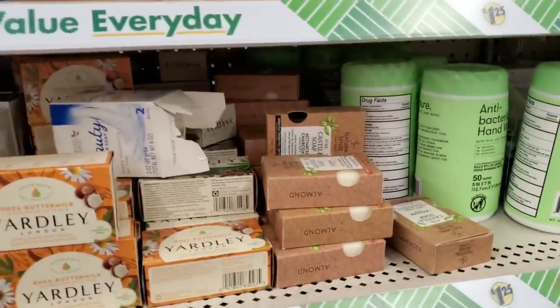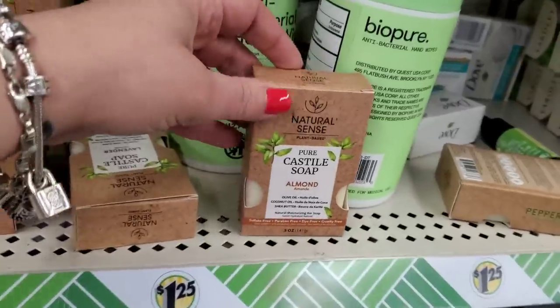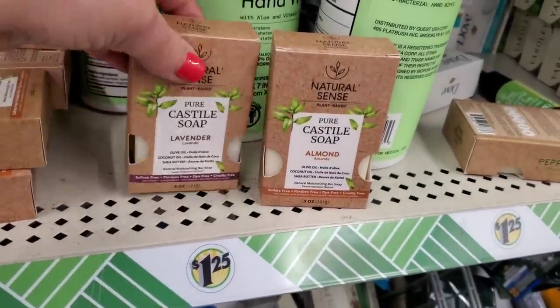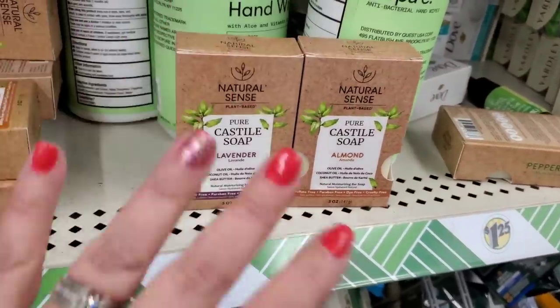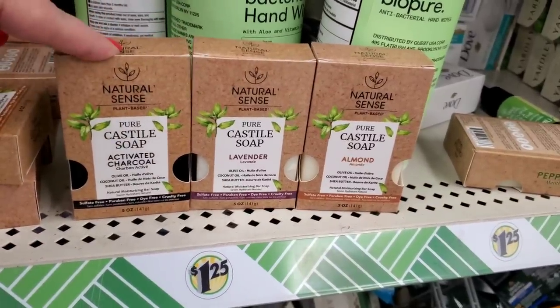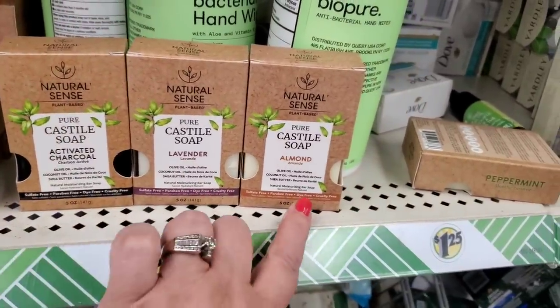We did see in my previous walkthrough these beautiful pure castile soaps that I love. These are not Greenbrier and they are really really nice — absolutely fabulous. They come in activated charcoal, lavender, and almond.